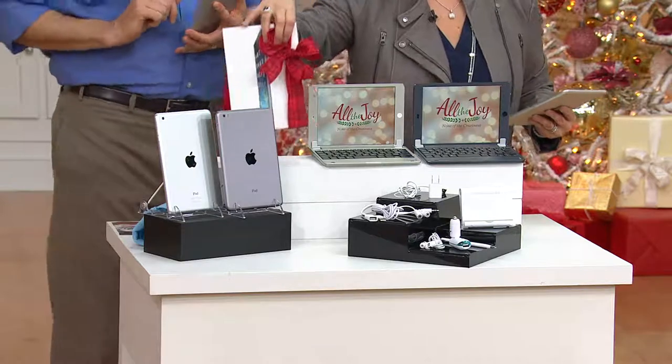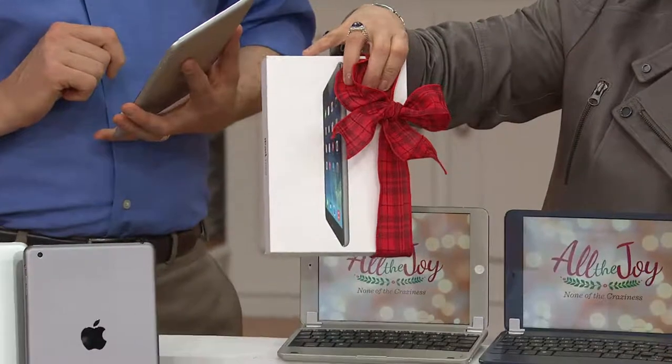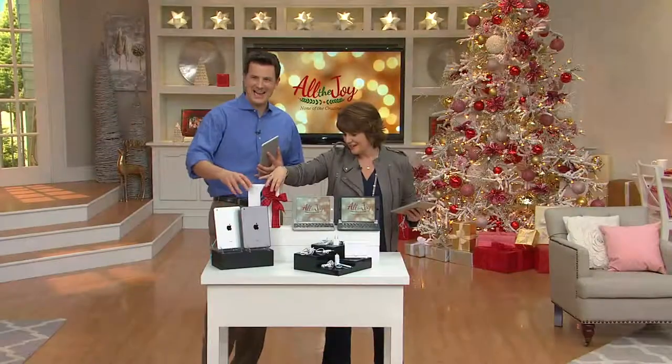This is the box that when people open up on Christmas morning, there will be yelps and cheers around America, thanks to QVC. Craig Smith, of course, is our great electronics expert.